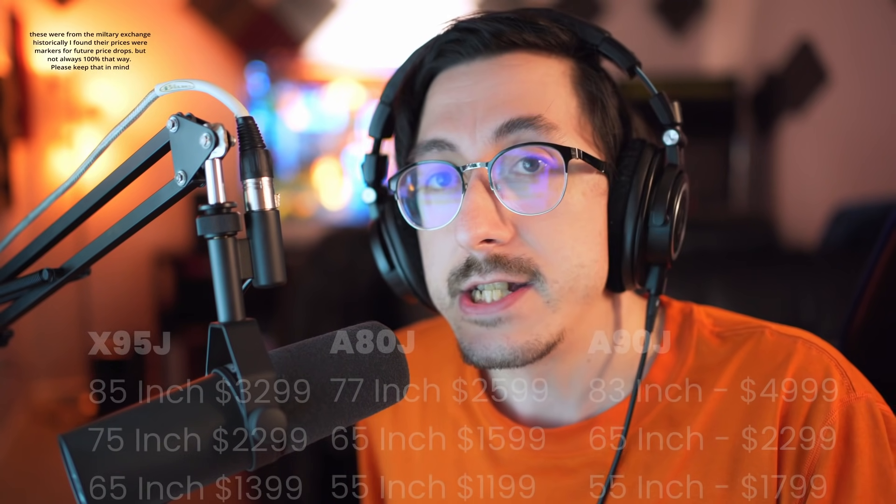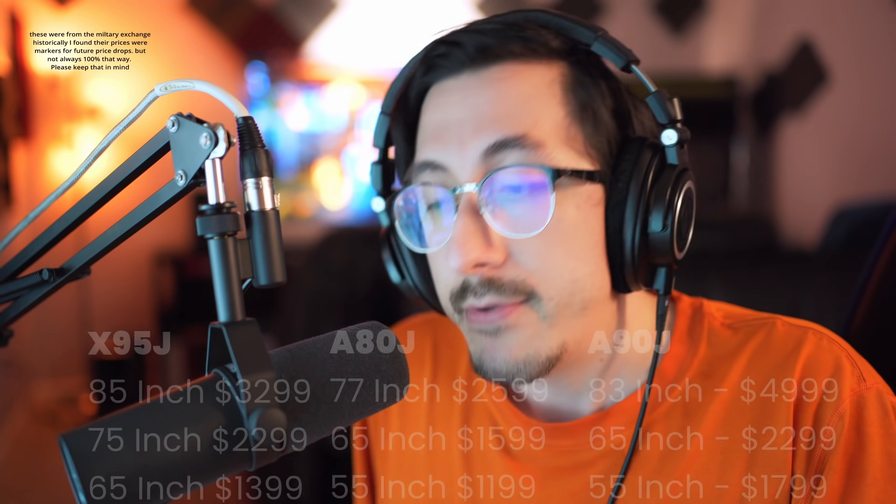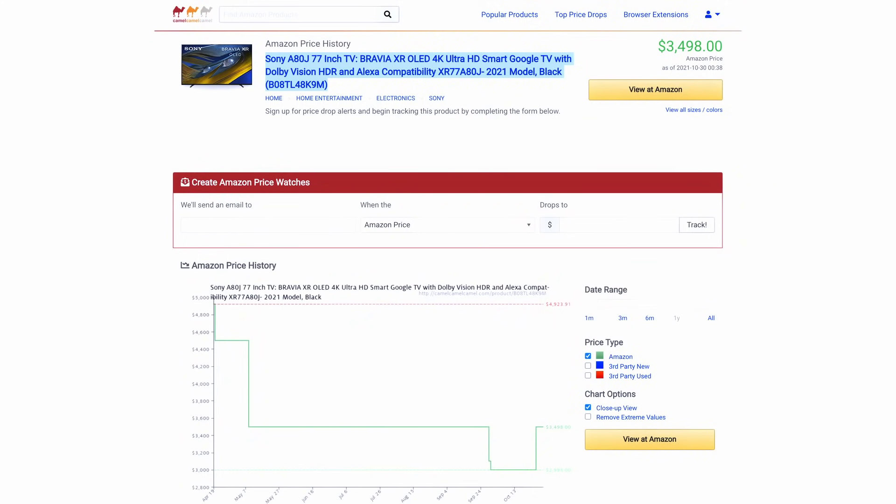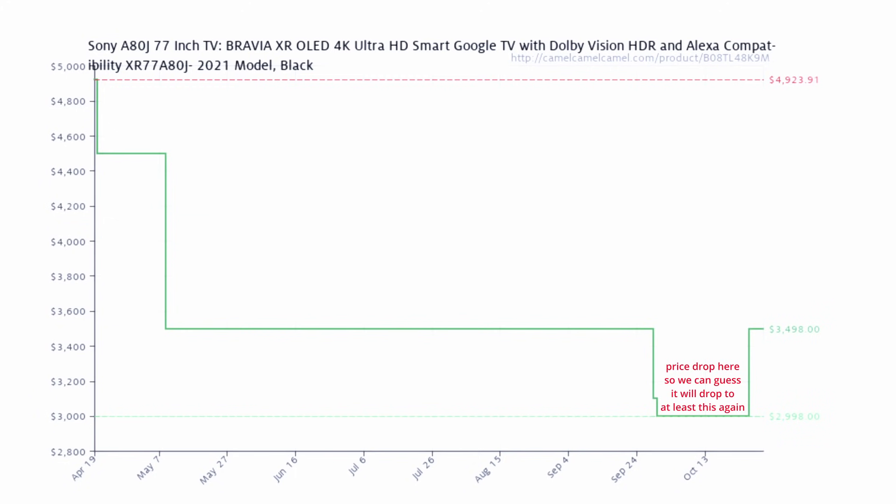Take a look at the A80J 77-inch price I just displayed on the screen. If it gets to $2,599 — and a few weeks ago we saw it at $3,000, which was a really good deal — if it drops to $2,599, it's flying off the shelves. It will sell out at $2,599, no doubt. That's probably one of the best deals we've seen on a 77-inch TV of that caliber.